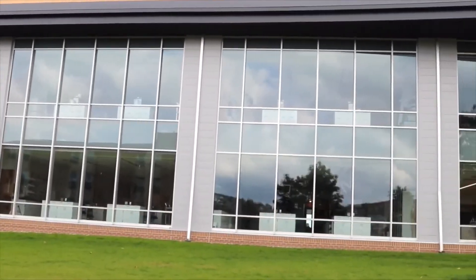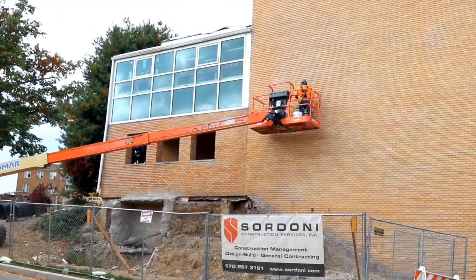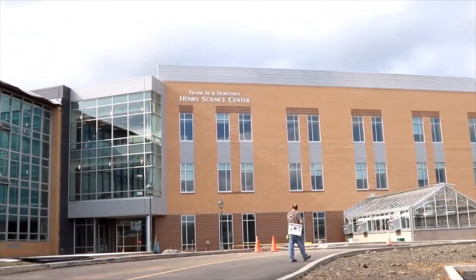The campus community is very proud of the new building, which supports one of our critical concerns as a Sisters of Mercy institution: environmental sustainability. It is very green environmentally, with at least a silver LEED rating.